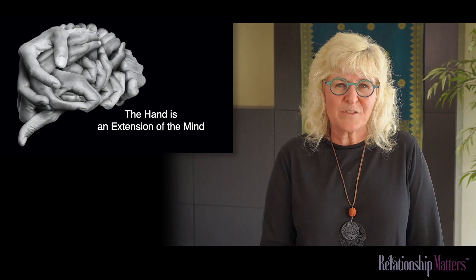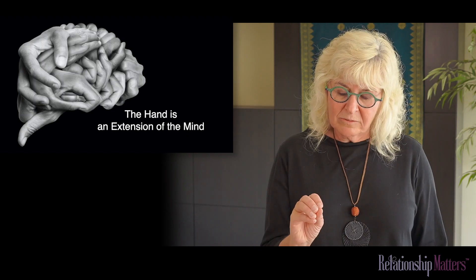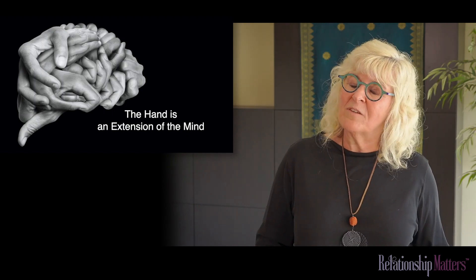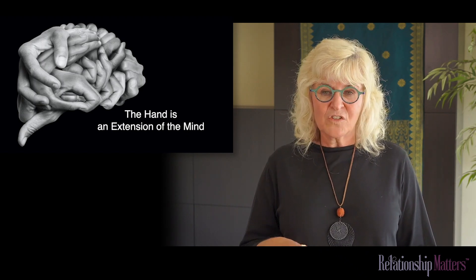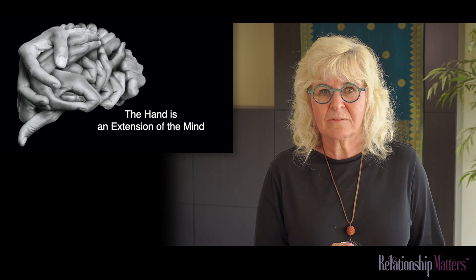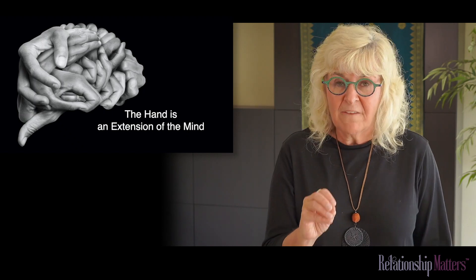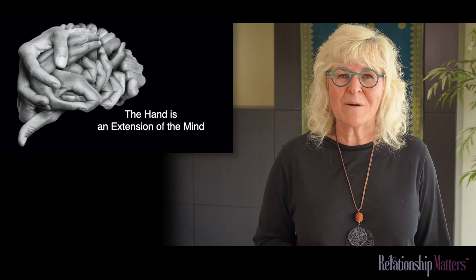One of the most important aspects of function in general, but especially upper extremity function — and why upper extremity function? Because the arm and hand are so instrumental in tool use. That's why I talked about cognitive neuroscience: the hand is an extension of the mind.